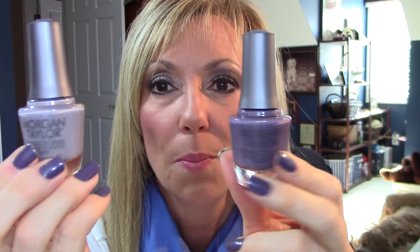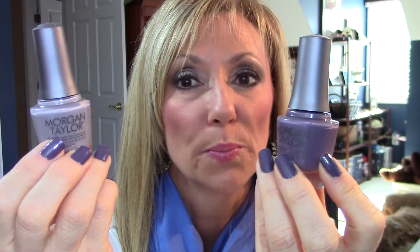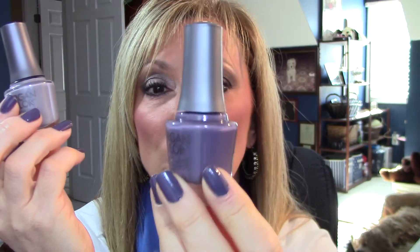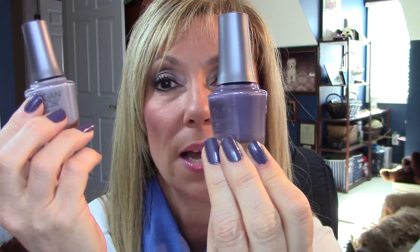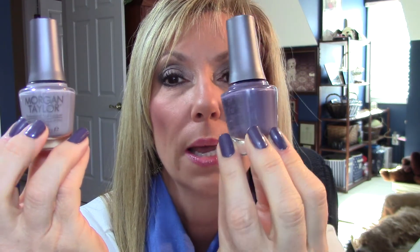Nail polish — Morgan Taylor. If you haven't tried it, it's new to the market. It was named for the daughters of the two founders of the Jellish line. They have some beautiful colors. I called them to find out where you can purchase it right now — it's just in Cosmoprof and a couple other beauty supplies, but they are working on contracts to go retail. They go on creamy, really nice. I love this one — this is Dress Code, a beautiful dove gray that works well with purples and blues. This one is Has Met My Match, which is what I've got on today. This one seemed to last longer; the other chips a little bit more, but I really do like these.